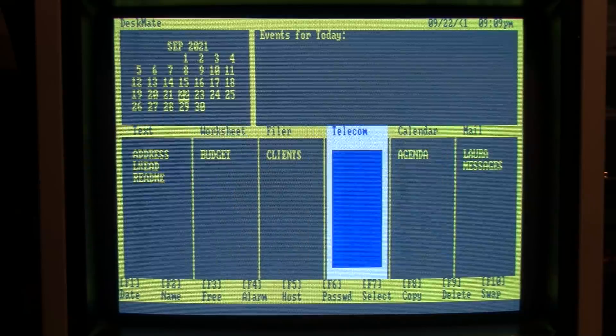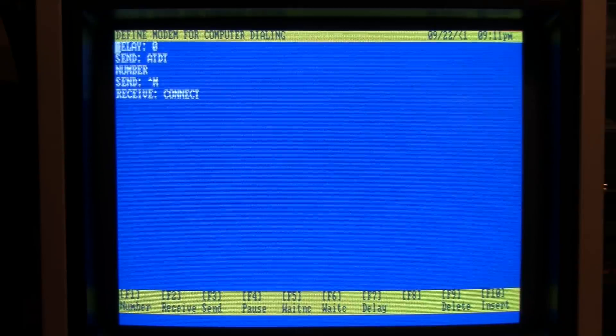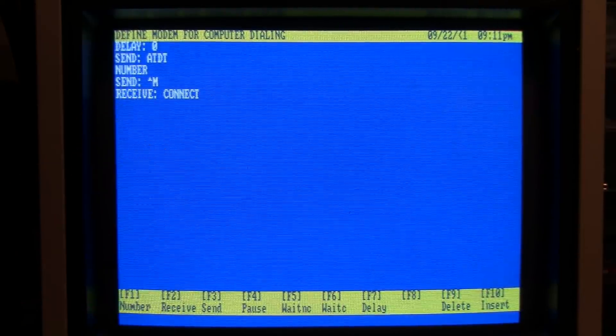I'll go into Telecom to show the settings I had to use. Baud rate is 2400 — you can probably bump it up with a faster modem. I chose 7 bits, even parity, and 1 stop bit because I was getting some corruption with no parity; even parity seems more reliable. I had to custom define the modem settings because when this version of DeskMate was released, Tandy was selling non-Hayes-compatible modems. In F2, define modem for computer dialing: delay zero, send ATDT and the number, then send Control-M (entered as caret-M). Receive is 'CONNECT' in all caps.